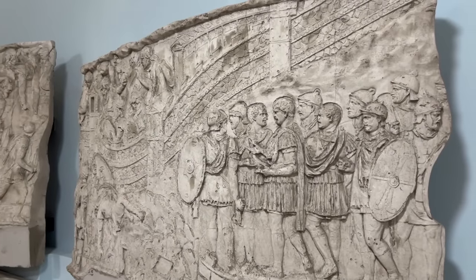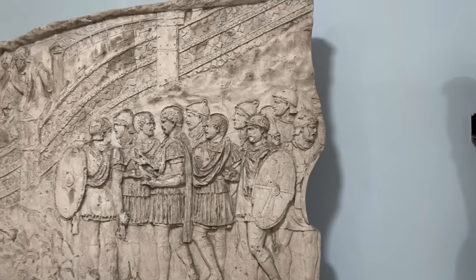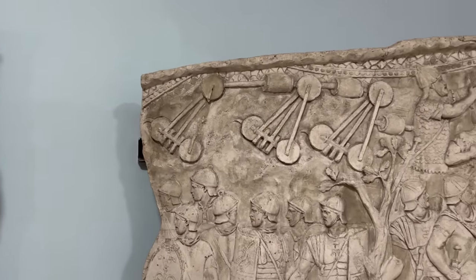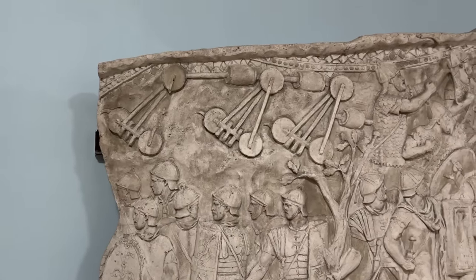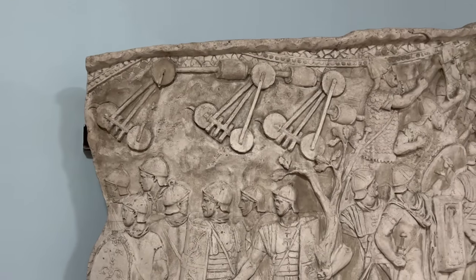This part of the column appears to show the Roman siege of the Dacian capital at Sarmizegetusa. But nobody has any idea what this thing is—it's probably a siege engine of some sort, and some have thought it might have been a sort of portable barrier pushed forward to protect the men as they worked toward the walls. But the jury is still very much out.